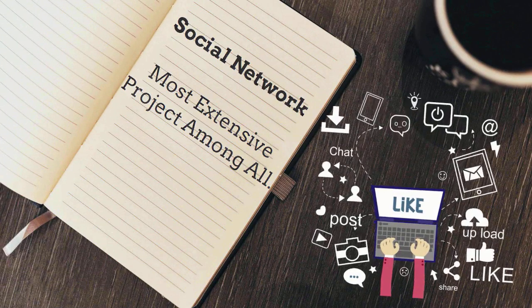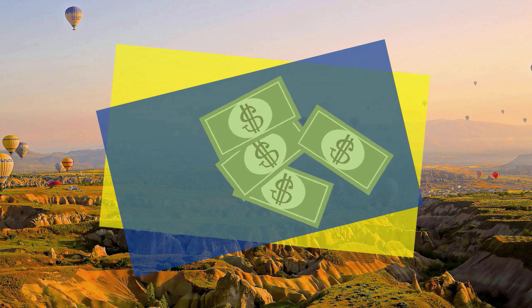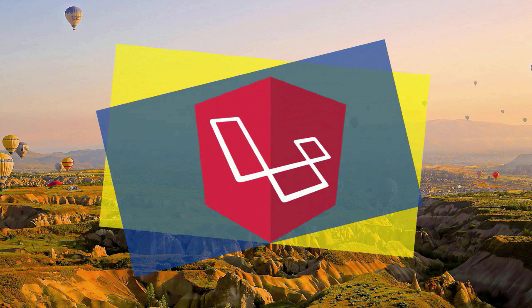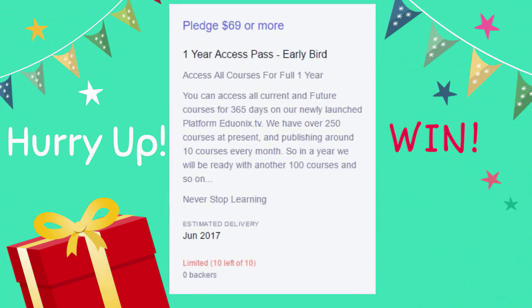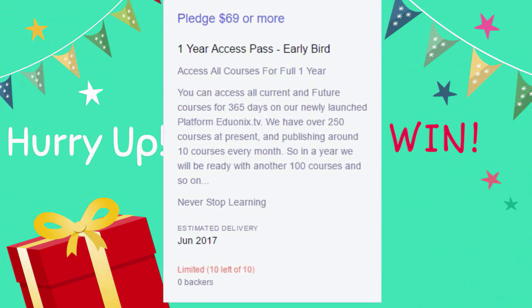With Laravel, you can turn the tables around. For a successful job career, Laravel is a must. So what are you waiting for? Hurry up and grab this opportunity, but don't forget to pledge or else you'll miss the chance to win these exciting offers.